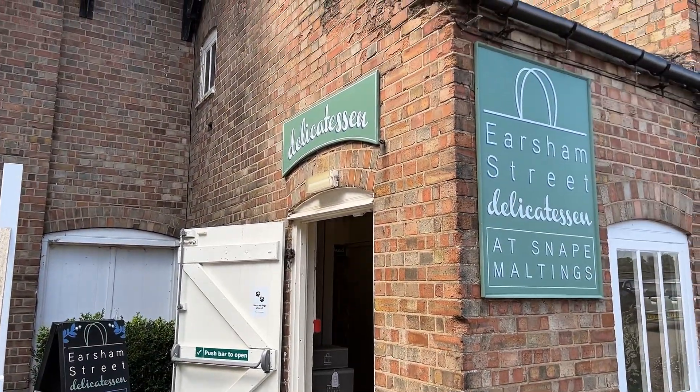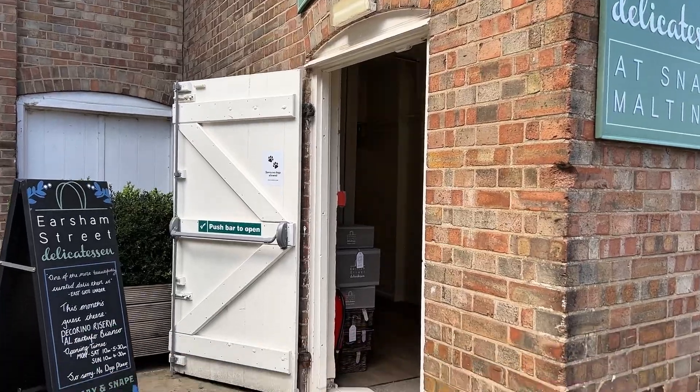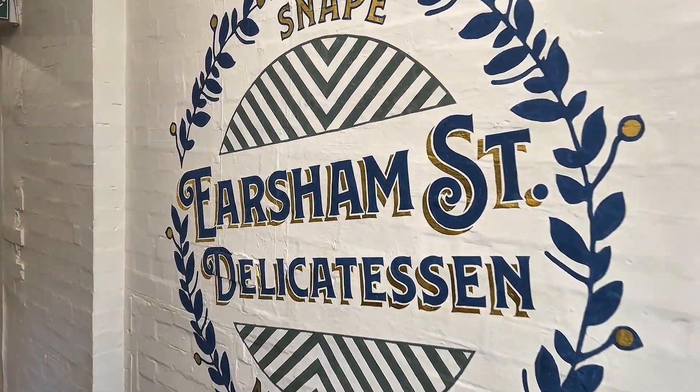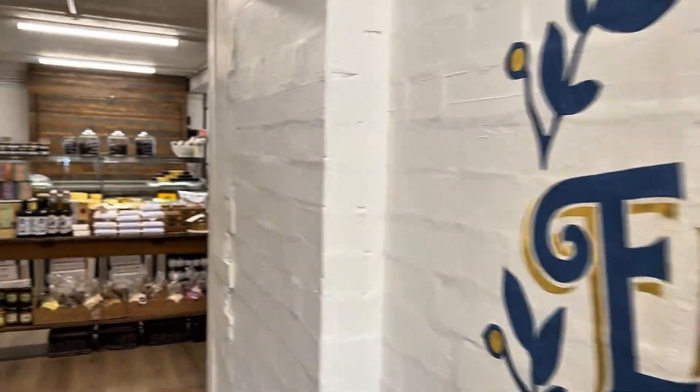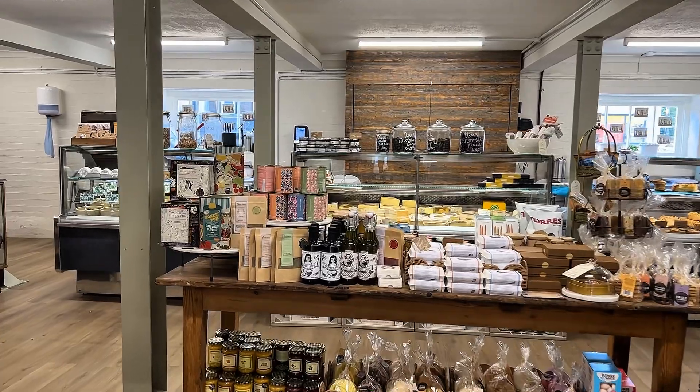Hello, it's Carl, and this video is all about Earsham Street Delicatessen at Snape Maltings. Their original shop is in Bungay — funnily enough on Earsham Street — so do check that out if you're in the middle of Suffolk, but if you're over on the coast then do go to the branch at Snape Maltings.